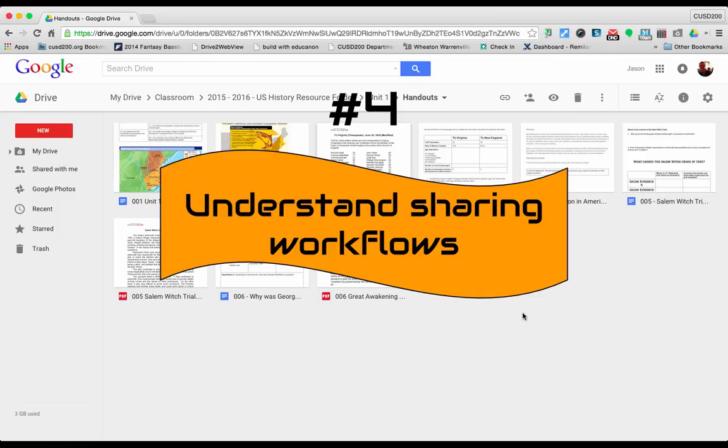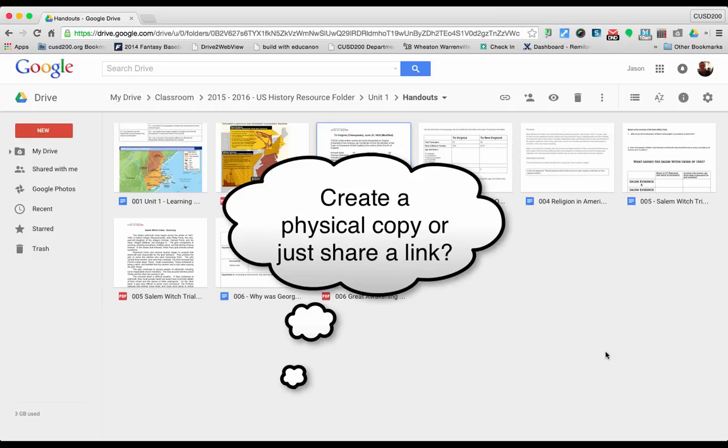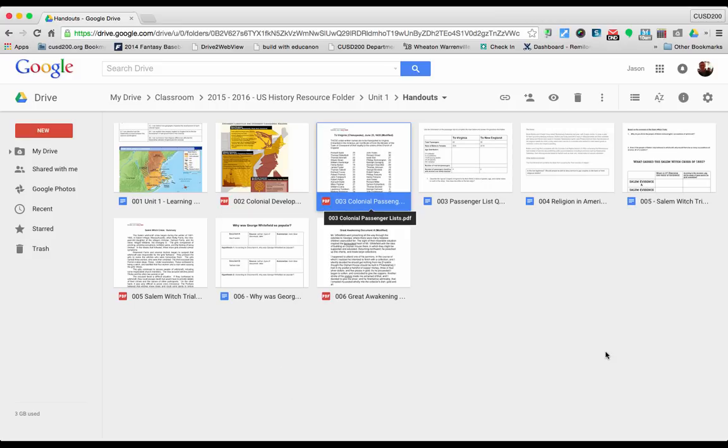Tip four is to understand sharing workflows. Part of keeping organized in Google Drive is how you go about sharing files, and it's important to ask yourself two questions. The first is: is this a living document that multiple people will be working on? The second is: do you want to physically place the same document in a selection of Google Drives, or would sharing the link suffice? If the document is purely informational and will not be edited by anyone in the future, consider prompting people to make their own copy of the file.